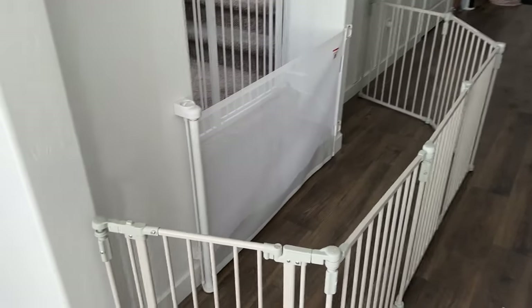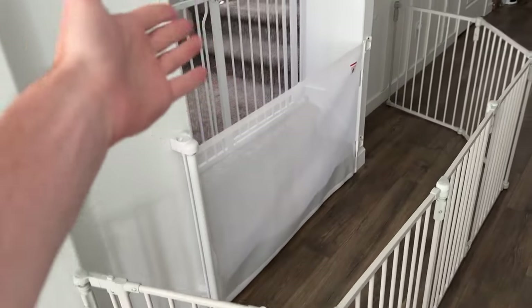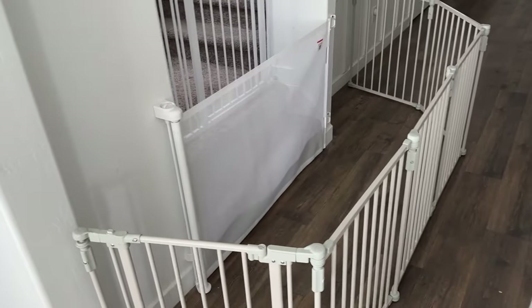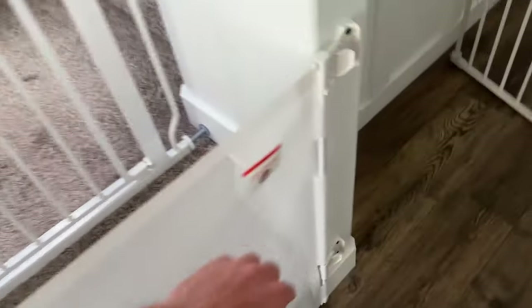I have two little kids and they like to get into everything, so in today's video I am on a mission to find the best baby gates. As you can see here, I have a ridiculous amount of baby gates installed in my house right now. I'll go through and talk about everything that I've found — lots of different styles of baby gates.